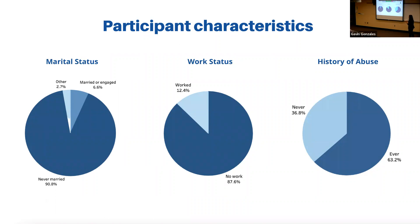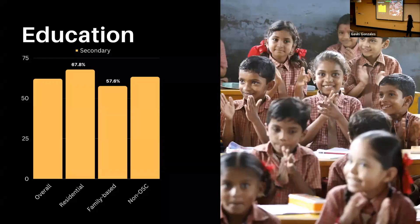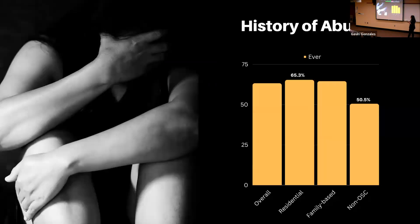Here's what I found: most people in my group were not married, had not worked, and most had a history of abuse. Among those who had secondary or higher education, more orphans from residential care had received some kind of secondary education compared to others. Compared to non-orphans, orphans had higher rates of history of abuse — specifically higher among those in residential care, meaning those in orphanages or institutions.